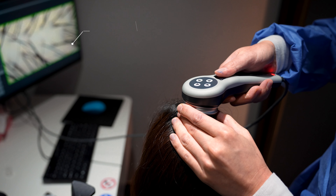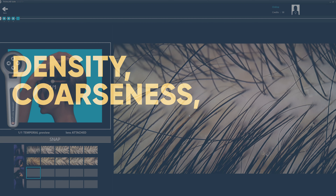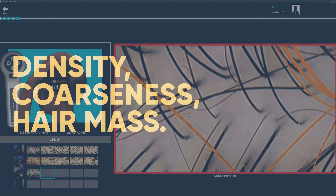Paired with software powered by artificial intelligence and augmented reality, this allows us to perform a plethora of functions with the Tricolab Studio. Firstly, it can diagnose the density, the coarseness, and overall hair mass of a patient without using any kind of invasive techniques.